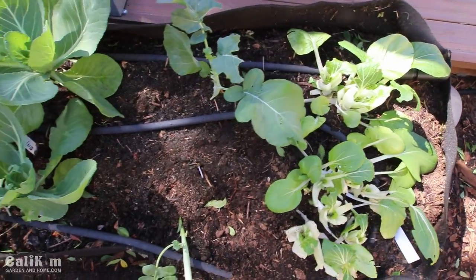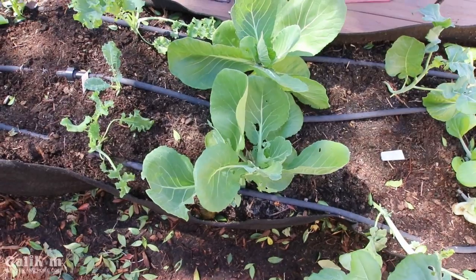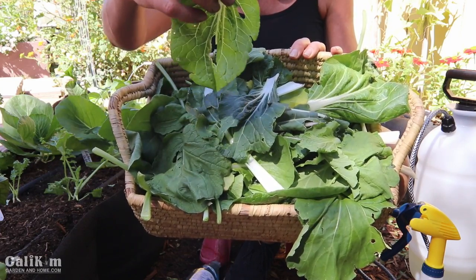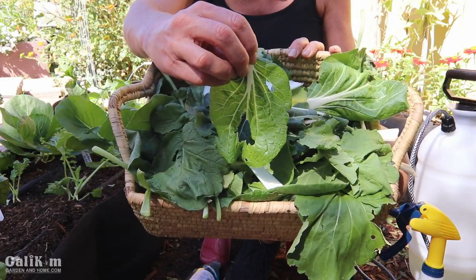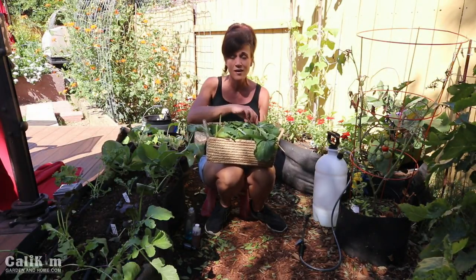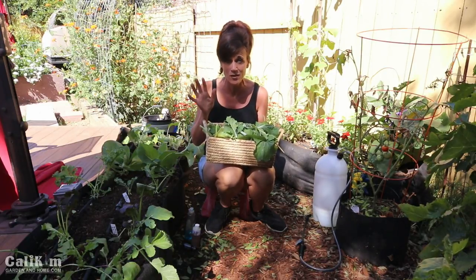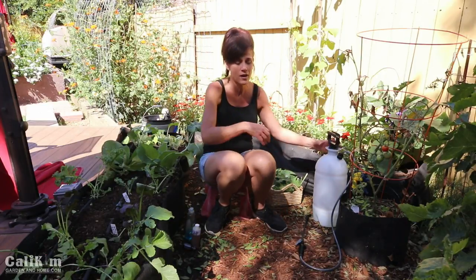My garden bed looks so much better and I got a nice little harvest out of it. All the wind-damage leaves are cleaned up and the bug-damaged leaves are cleaned up. Don't be worried about eating leaves with bug damage — as long as you wash them thoroughly. I'm going to take this inside, put it in a sink full of water with a little bit of vinegar, let it sit for a few minutes, swish it around, rinse it off again, and these leaves will be absolutely delicious in salads. You won't even notice the bug holes.